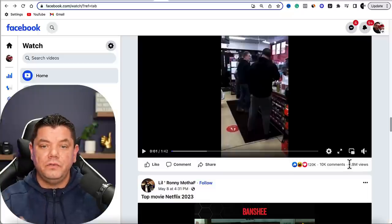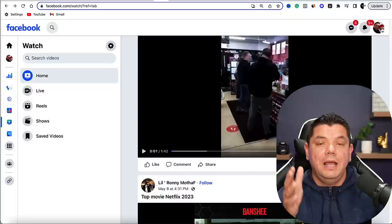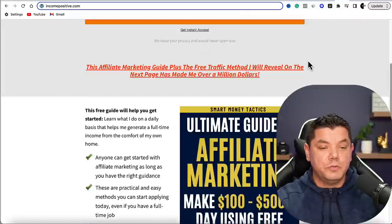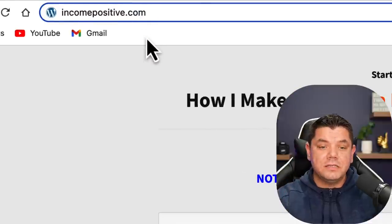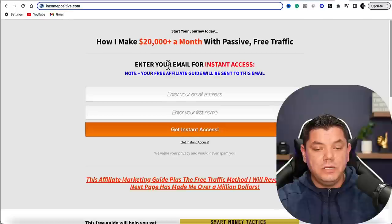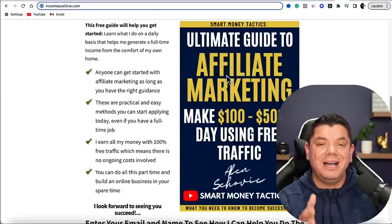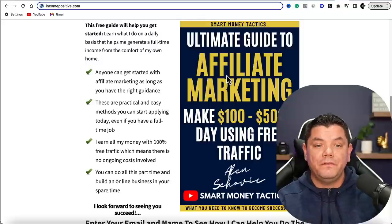If you want to know other ways I make money with affiliate marketing, go down to the description of this video and click on incomepositive.com. If you haven't done so already, scroll down, enter your details, and I'm going to send you my ultimate affiliate marketing guide, which covers several different ways I make money with affiliate marketing.